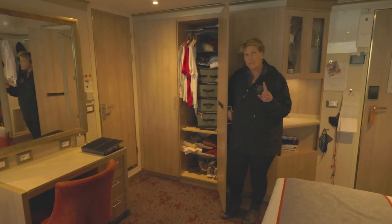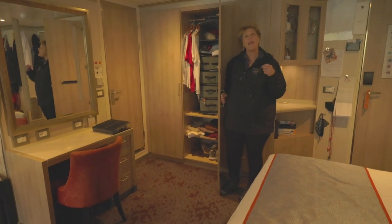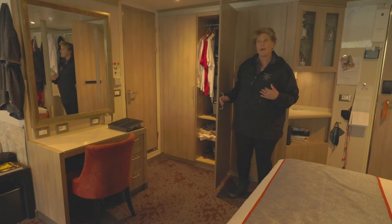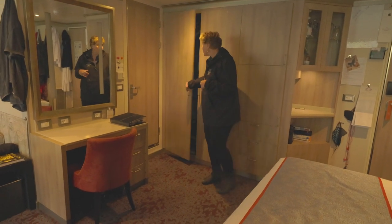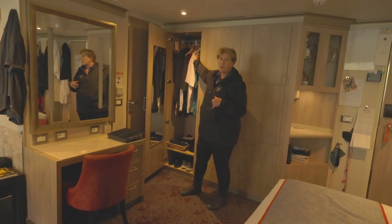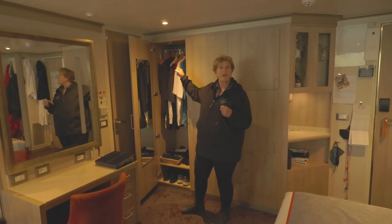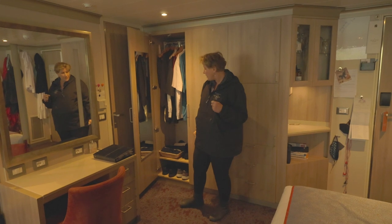One of the differences — and this sort of explains why this room is the way it is — is that this is a handicap accessible room. That's why you have more space around the bed and around the furniture, and you'll find that to be very true in this closet. It has a handicap accessible closet rack that you can actually pull down and pull back up, so that if you were wheelchair bound you would be able to pull down your clothing and still reach it.